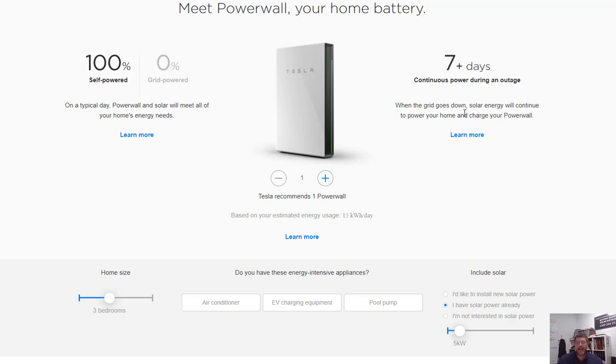If you jump on the Tesla website, it's got a great calculator you can have a look at. They reckon here on the Tesla website, if you have one Powerwall installed with a five-kilowatt solar system and there's a grid failure, you will have power for seven days if you use an average of 15 kilowatt hours a day.